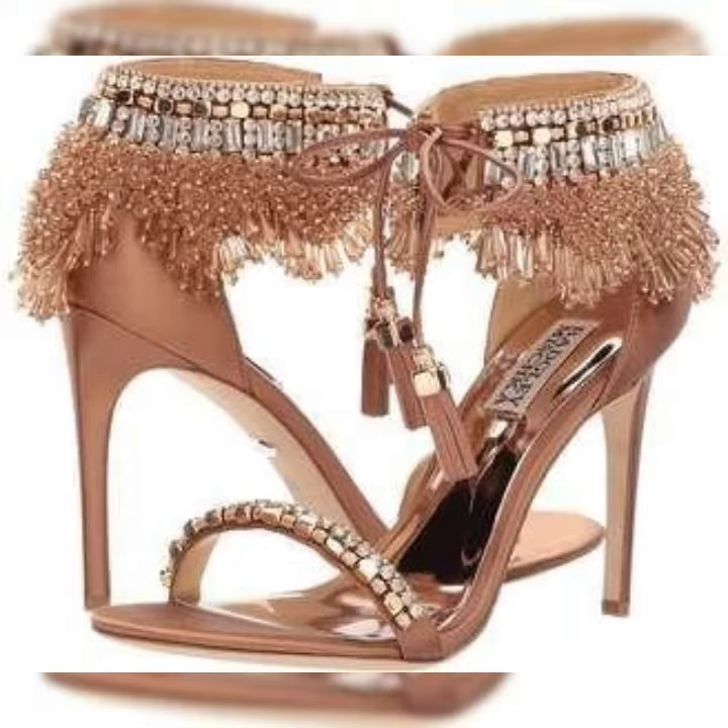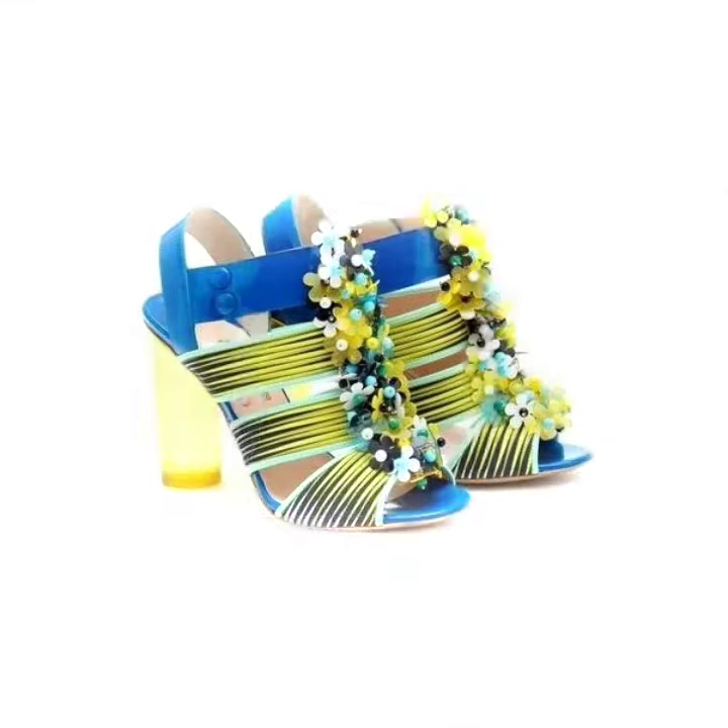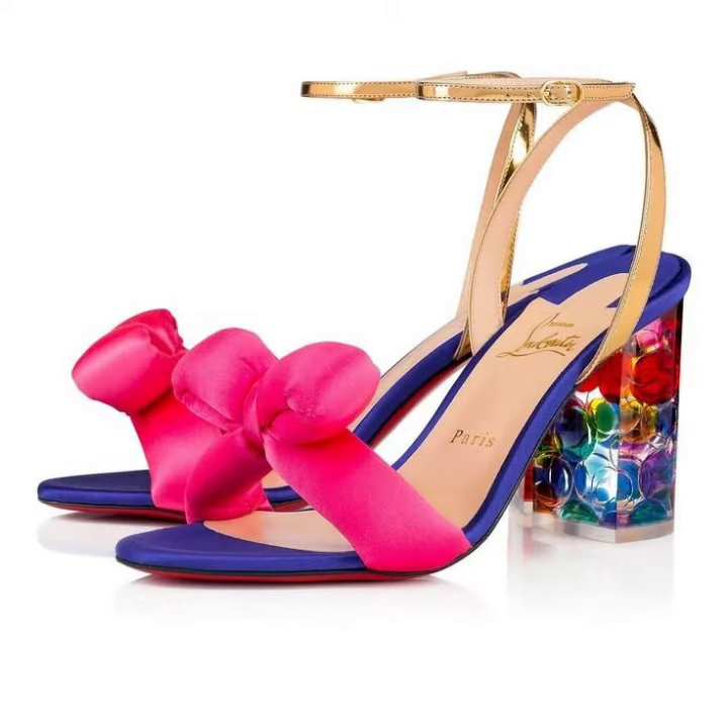In today's video, I have brought a very amazing, very beautiful, unique, stylish, stunning high heels collection. You will be able to get different types of high heels collection and sandal design ideas.